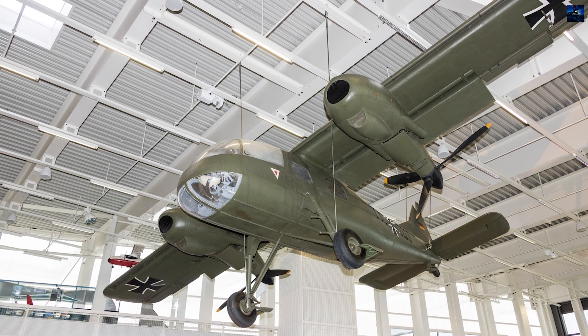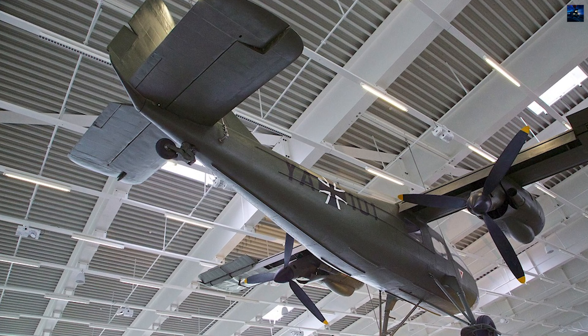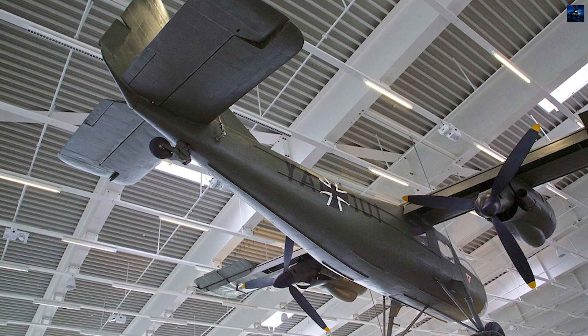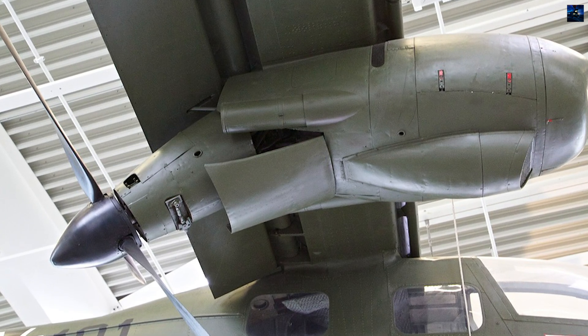The Do-29 project was influenced by earlier designs, including the Fah 269 by Fahke Achgeles, which also featured rotating propellers. Additionally, a 1921 patent by Claudius Dornier showed a similar concept with three engines and rotating propellers, aiming for a wide speed range.